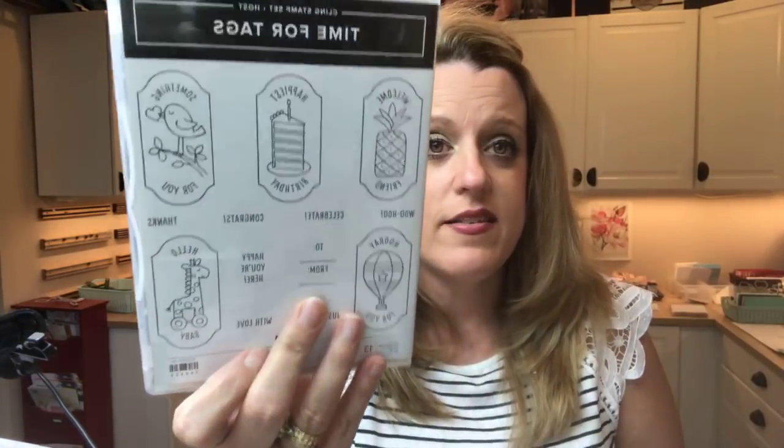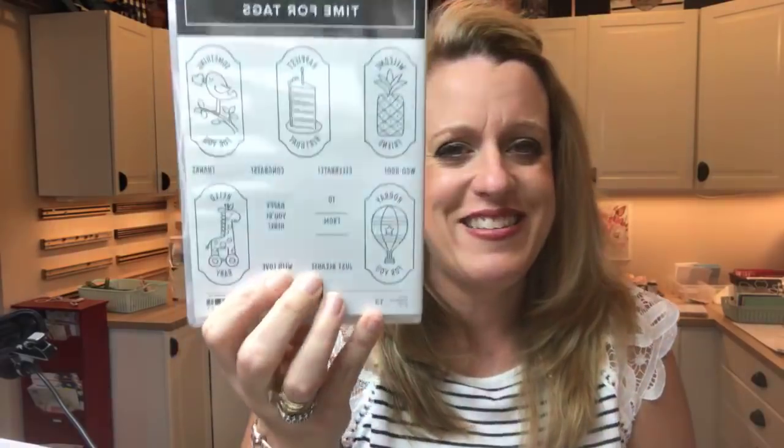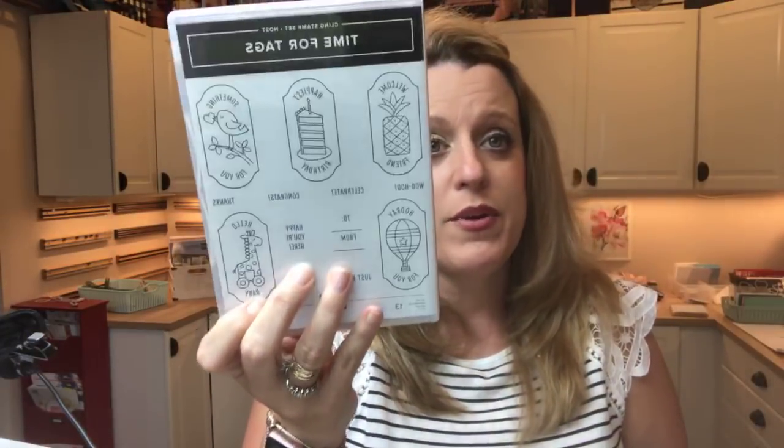The catalog has hundreds if not thousands of beautiful projects that go along with each product. It's an idea book — it has lots of ideas for you. I actually cased a lot of things in here to get ready for my catalog kickoff, so you'll see some of that today. I am going to give prizes away all day. We're going to start with a host stamp set for this video — it's called Time for Tags and it matches one of our new punches. Share the video and I will pick a winner at random.